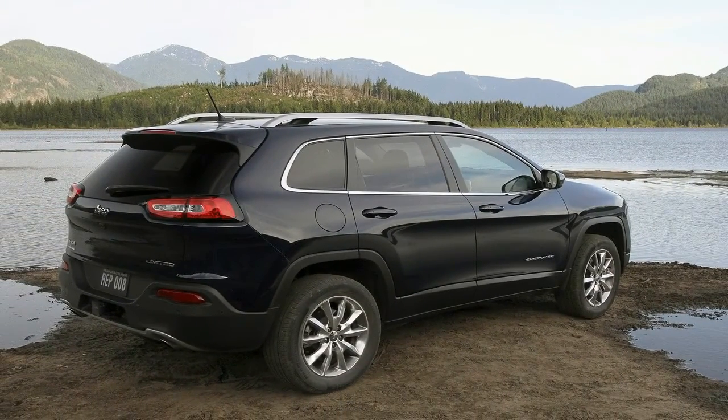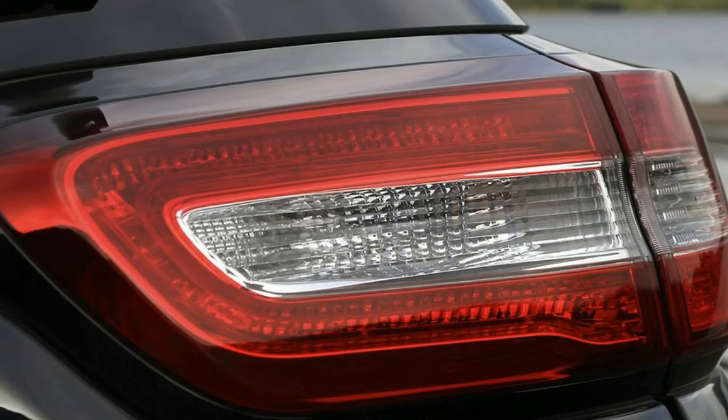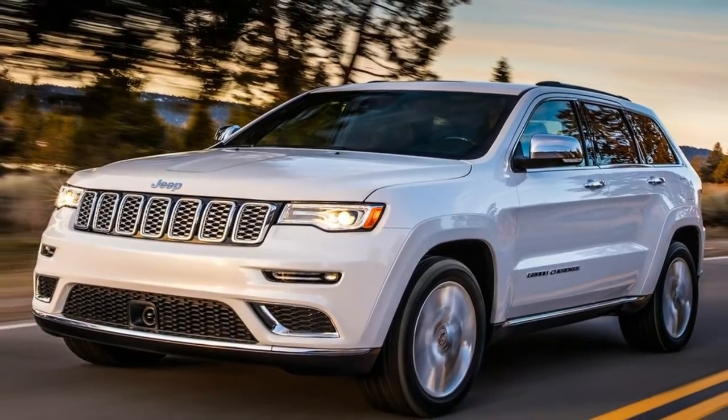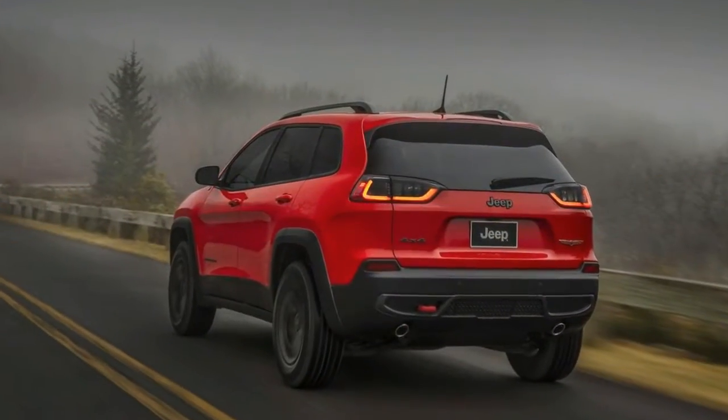This is just a mid-cycle refresh, so it doesn't look all that much different than the current KL Cherokee. Jeep ditched the split lighting on the current model, pushing the driving lights and headlights back together and in a much more traditional position. It's very similar to what you'll find on the current Jeep Grand Cherokee and Jeep Compass.